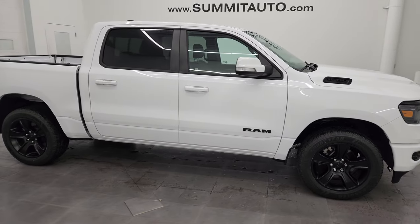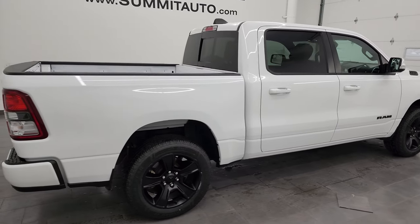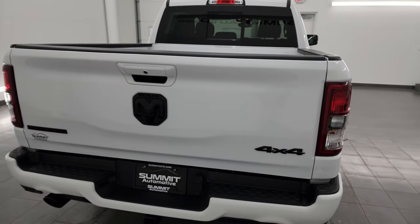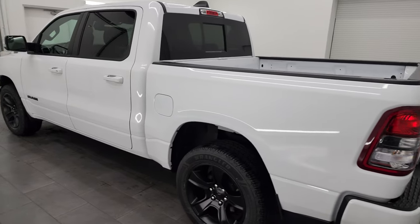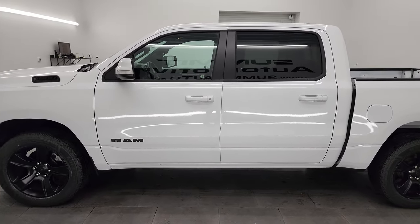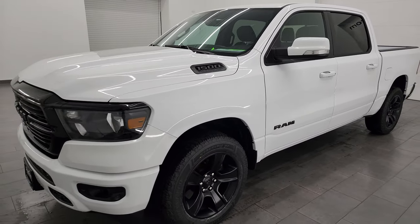Hey, this is Brett and this 2020 Ram 1500 Crew Cab Short Box 5'7" Bighorn Level 2 Night Edition is stock number 23T106A. I am here at Summit Automotive in Fond du Lac, Wisconsin, your new and used light duty truck and Ram headquarters. This 2020 Ram 1500 has the 5.7 liter V8 Hemi engine.